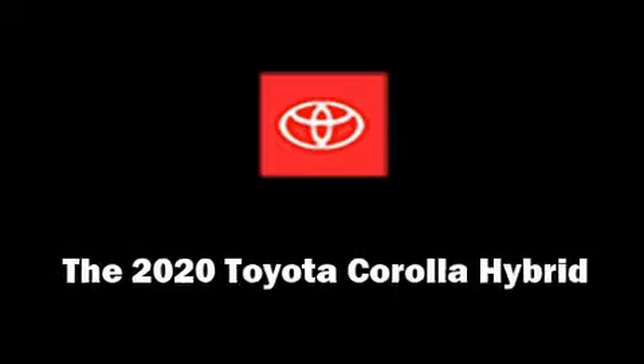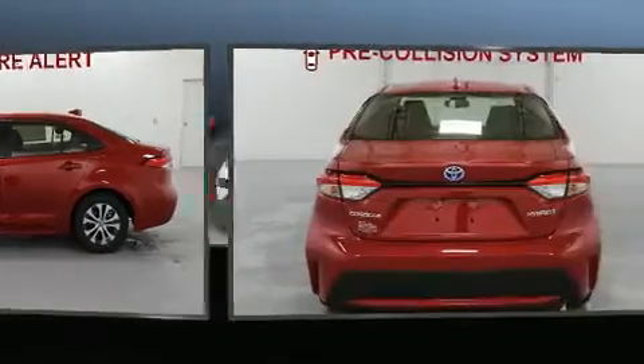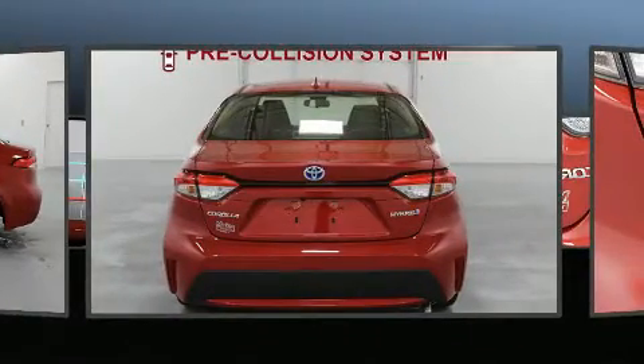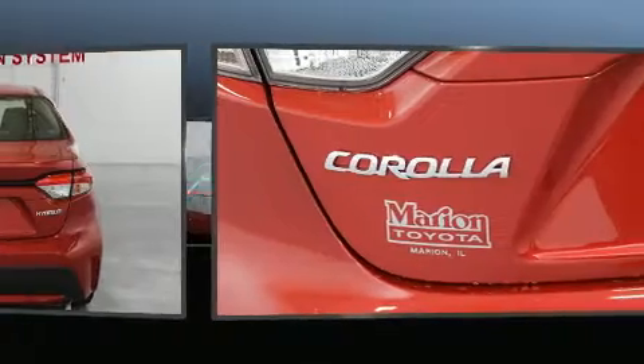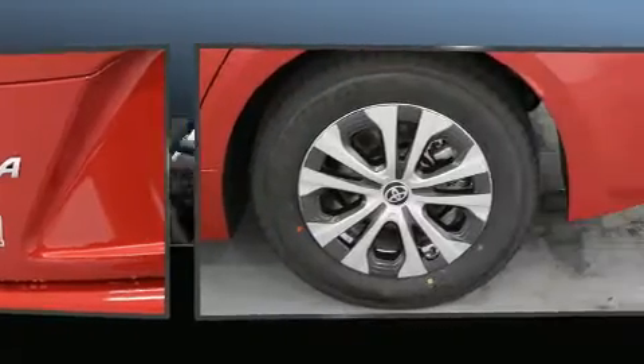You can expect a lot from the 2020 Toyota Corolla Hybrid. This four-door, five-passenger sedan stands out among competitors in its class. Smooth gear shifts are achieved thanks to the efficient four-cylinder engine, and for added security, dynamic stability control supplements the drivetrain.